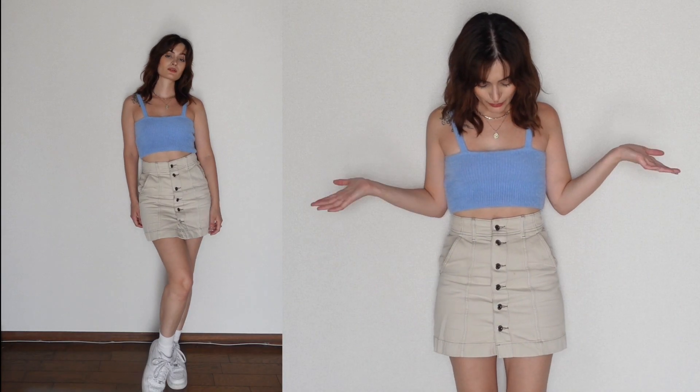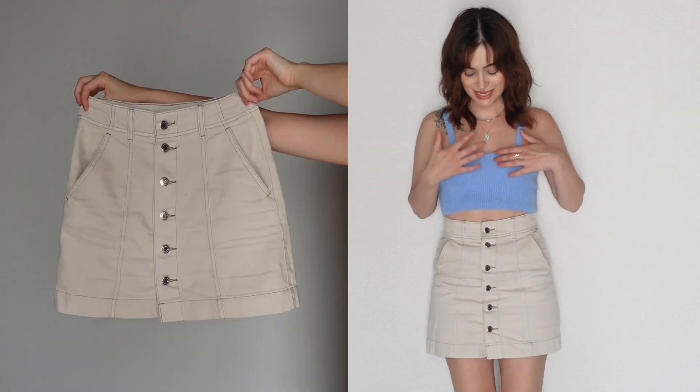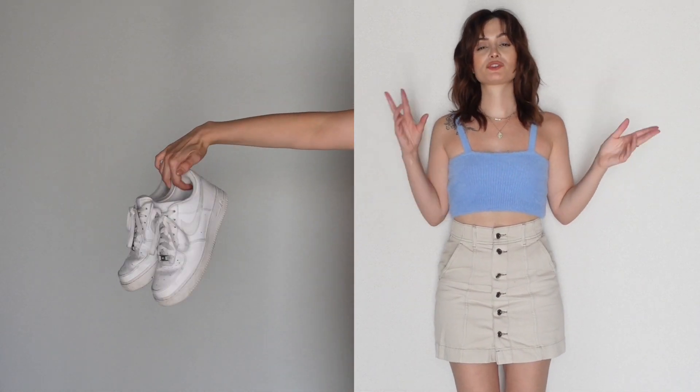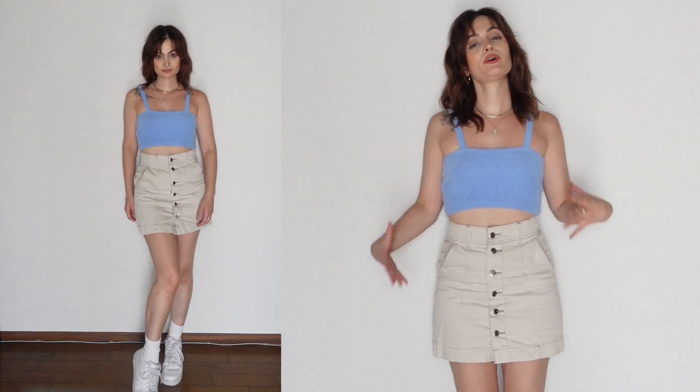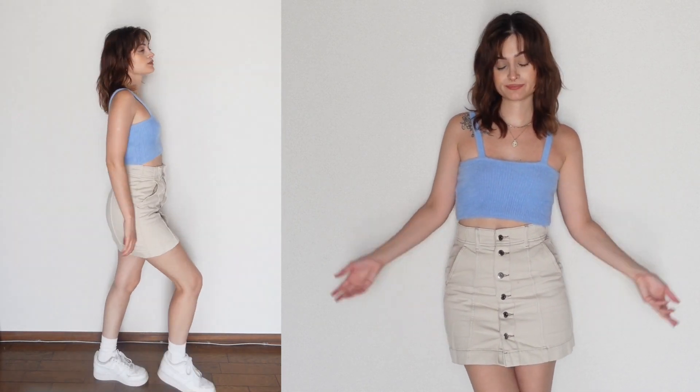This outfit I call the cute outfit because it's cute. This is for when I go to a casting and there isn't too strict a rule, so I can wear stuff that shows my body but in a more fun way. I just paired it with some sneakers.